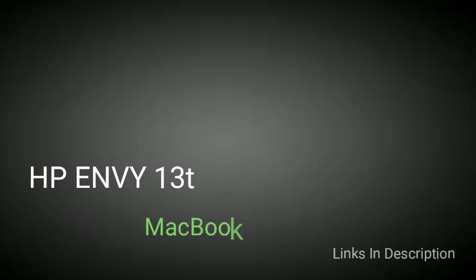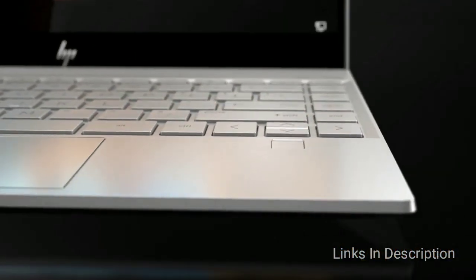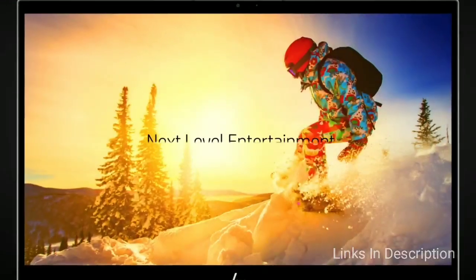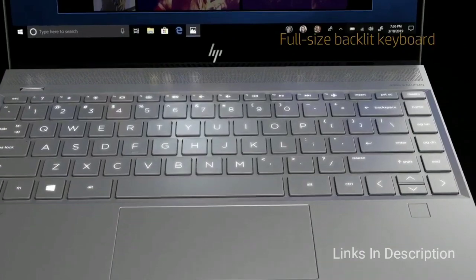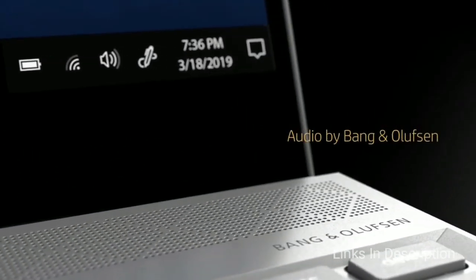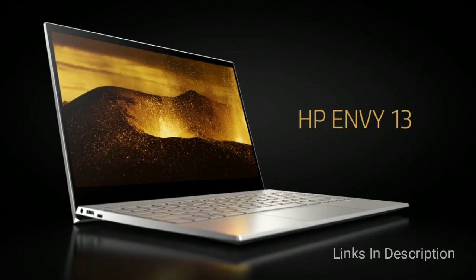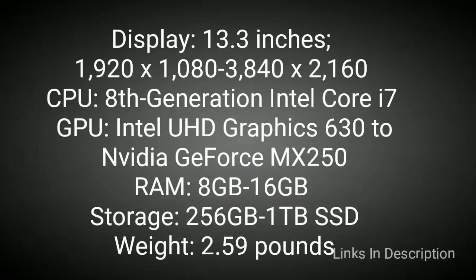HP Envy 13t — a true MacBook killer for Windows fans. The HP Envy line of laptops has long offered excellent design and high-performance specifications, and this model is easily able to go toe to toe with the likes of the Dell XPS 13 and MacBook Pro. The base model comes with an 8th generation Intel Core i7 processor, and you can even upgrade it to include a dedicated graphics card for light gaming and video editing. For those looking for a 4K display, this laptop comes with a 4K display option. Buy this laptop for its great performance, excellent keyboard, and touch display, though the speakers are not the best and the battery life is just fine.